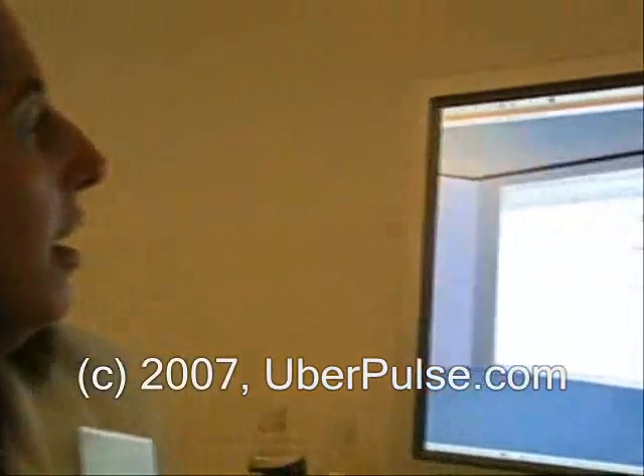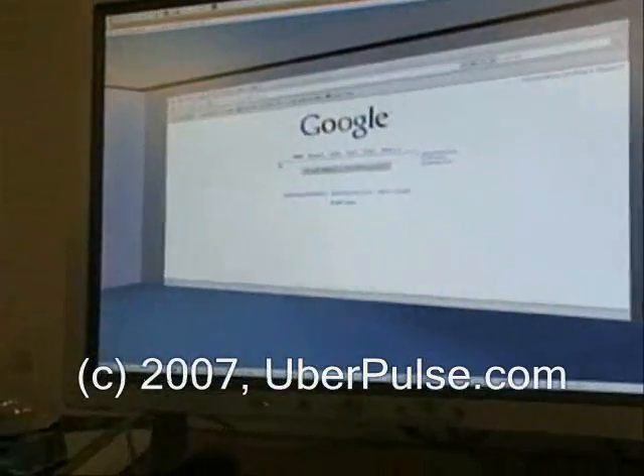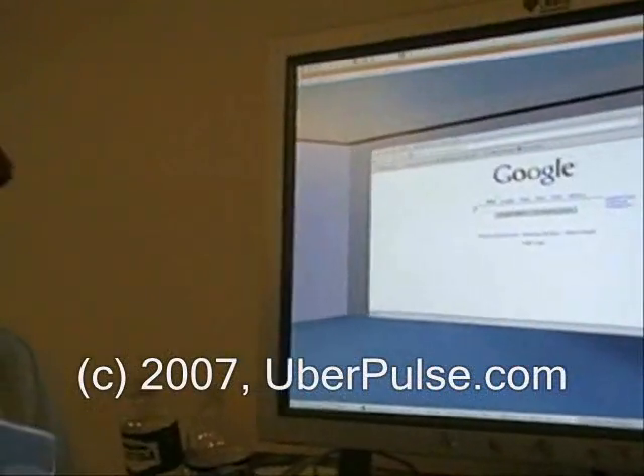Teams can work on an application — absolutely. I could go up to this web browser, click and navigate around, and anybody else that's in the space with me sees that happening. They can take control and navigate. So the idea is that this is a place where you do your real work.